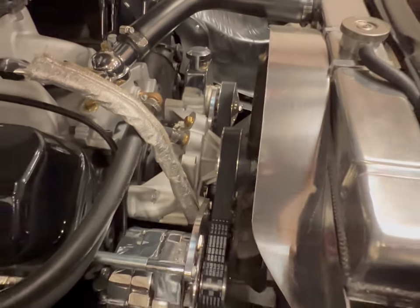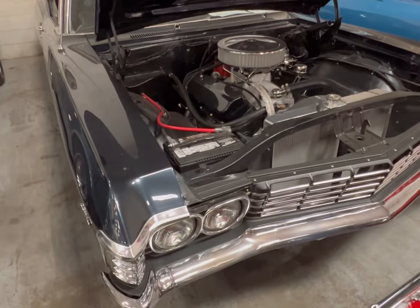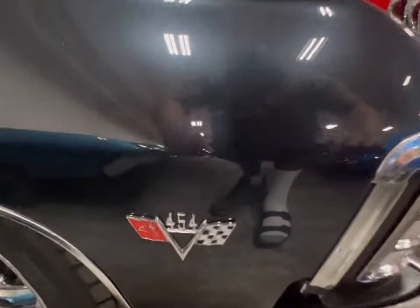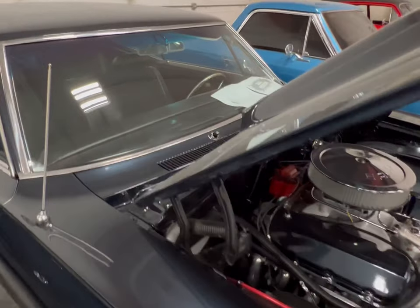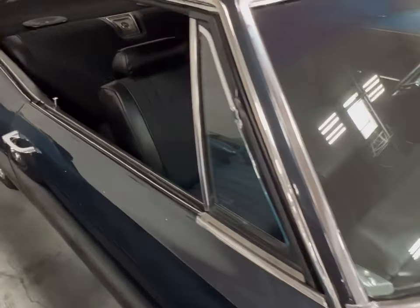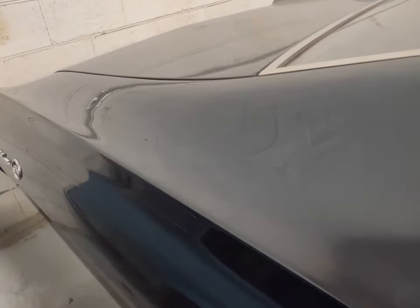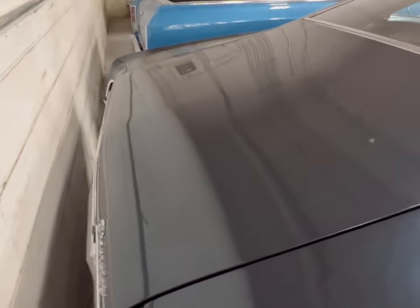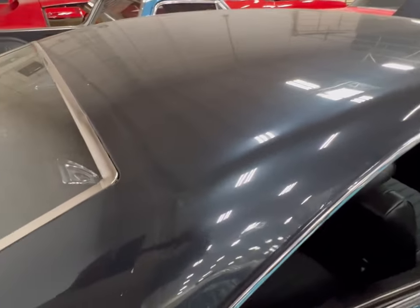You can tell this thing is all cut. Nice set of rims on here. Nice fast back glass, real clean — no cracks, no nothing. I'm not seeing any damage to this car at all.